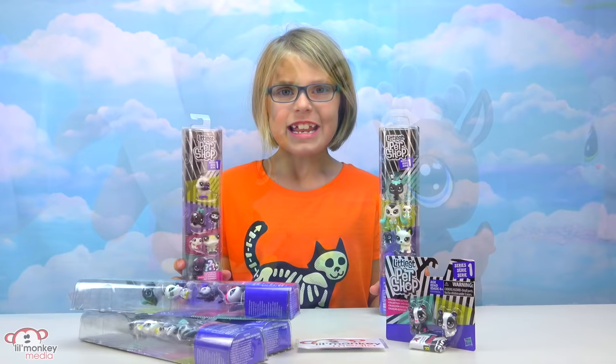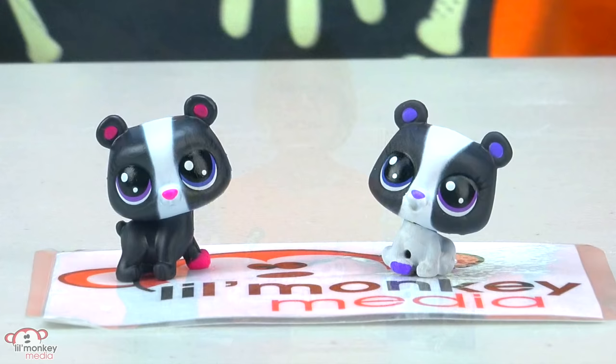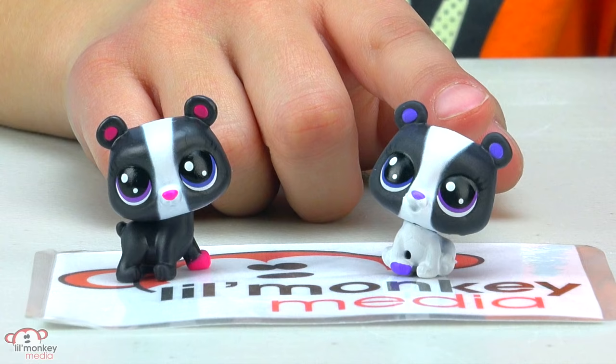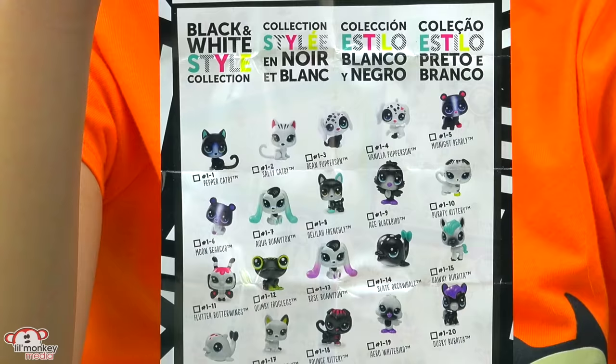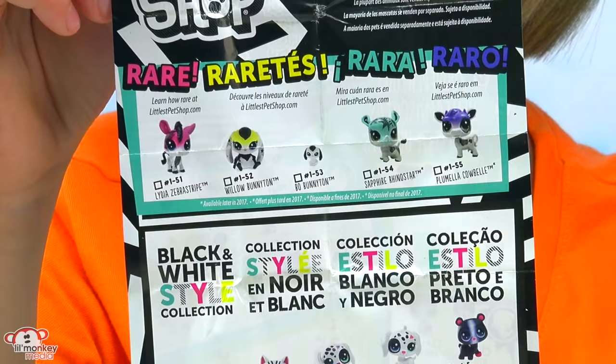Now it's time to open up our special collection and see who our mystery ones are! I just love how they're black and white with splashes of colors. Oh my gosh, look at these cutie twins — we have Midnight Barely and Moon Bear Cub! Aren't those the sweetest names ever? These little cuties are part of the Black and White Style Collection, and they even have some rares up here — it might be trickier to find those, but it will be fun. I think we're going to get quite a few in the pack today!